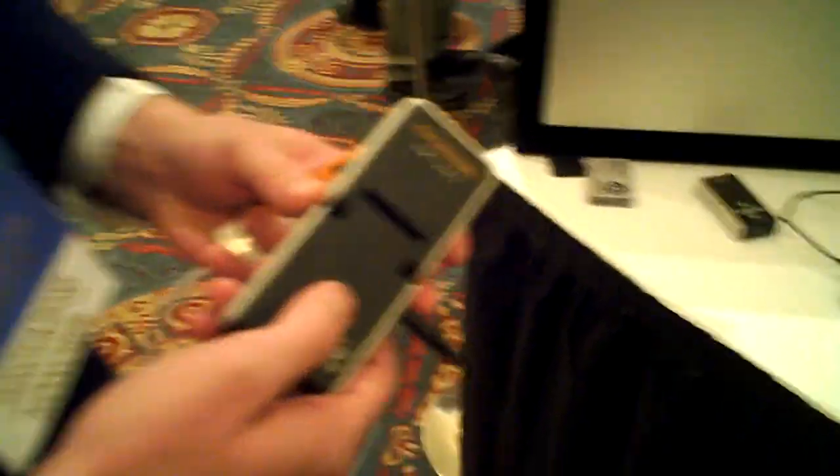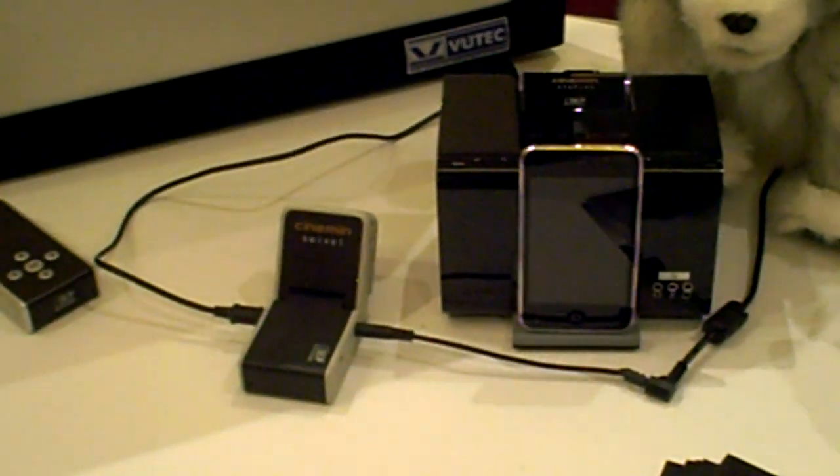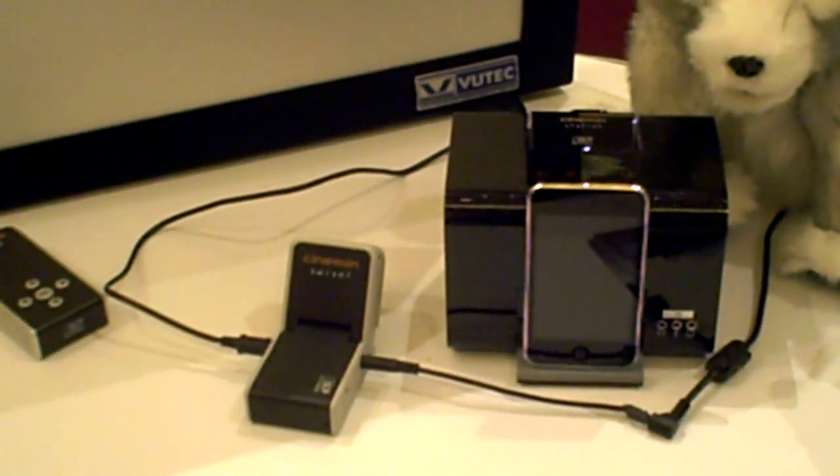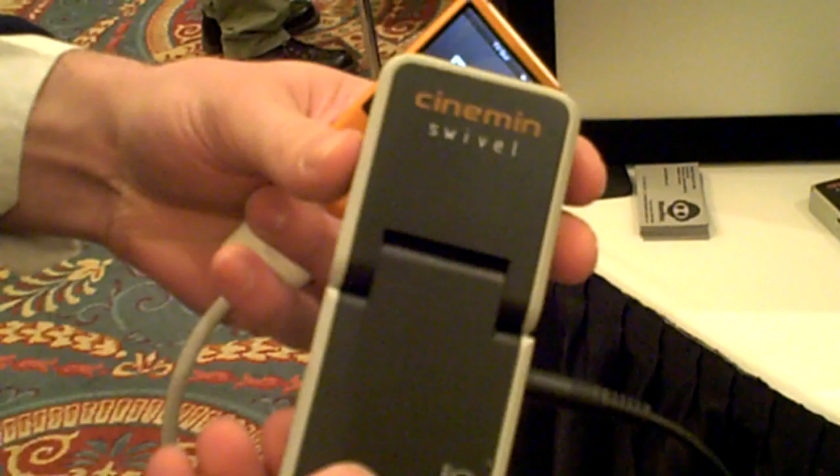This is the Cinnamon suite of ultra-portable, ultra-small micro-projectors from Wowie. It's our second non-toy consumer lifestyle product in Colorado. The line consists of three items. Our main item, the one coming out in June, is this one here — the Cinnamon Swivel.